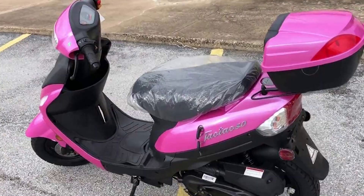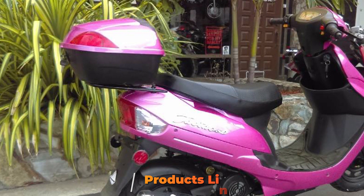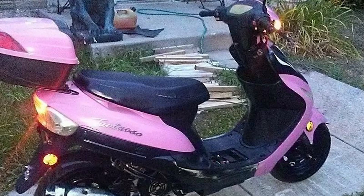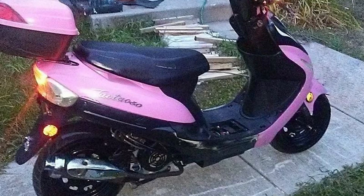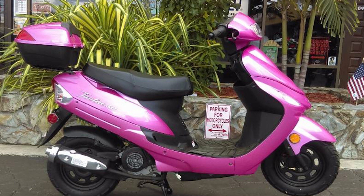Moving on to number 2, the Tau Tau Thunder 50 Gas Street Legal Scooter. Don't be fooled by the low price tag — this is a nippy little vehicle that handles well and is extremely fuel efficient. The fact that it costs around $800 only sweetens the deal. Although the top speed is only 35 MPH, thanks to its 49cc engine, it's perfect for use in city centers where the speed limit is less than 35 MPH and cars are often brought to a standstill by traffic.